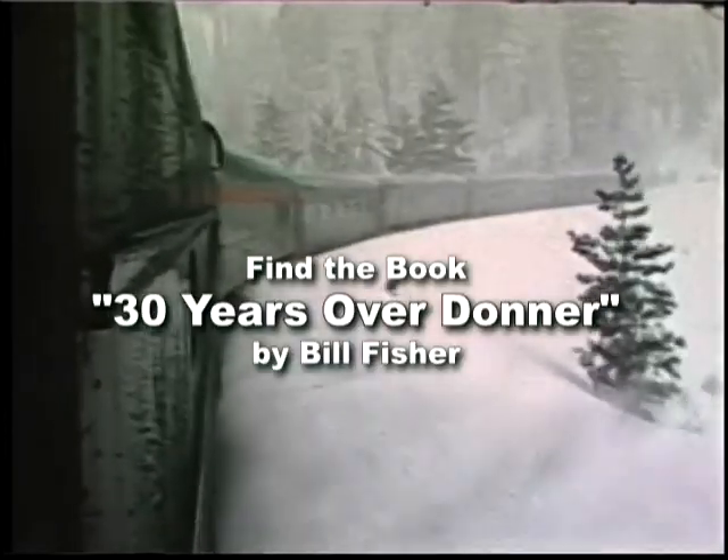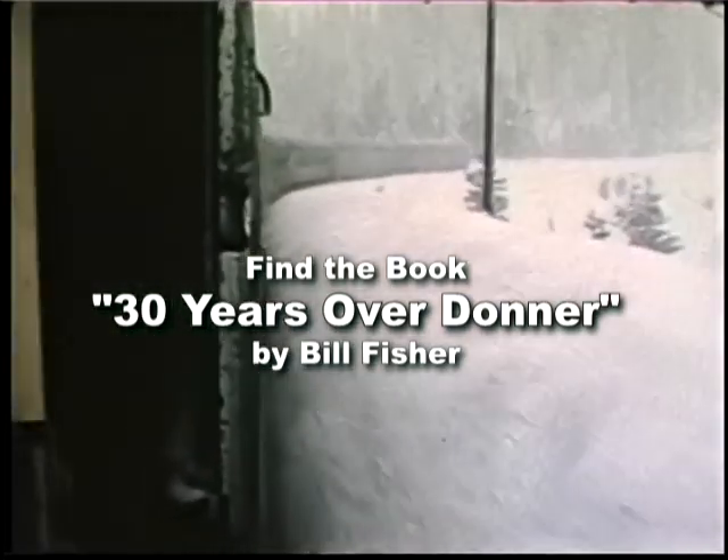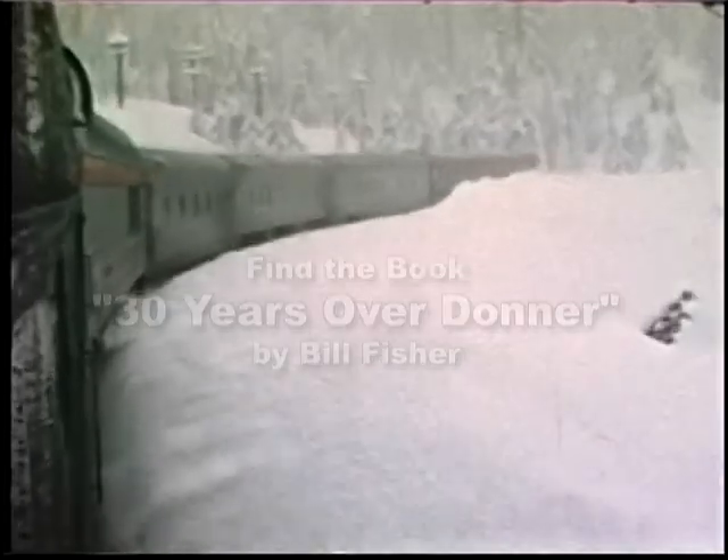The track and signal maintenance people on this line are some of the hardiest workers you'll find anywhere. If you're wondering who shot this vintage film, it was Bob Morris, the well-known photographer.